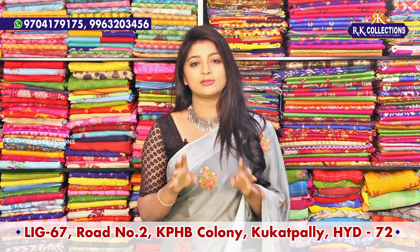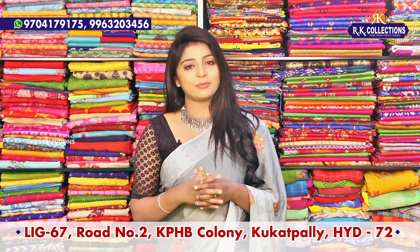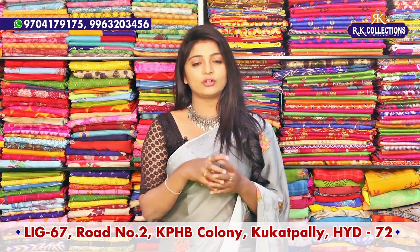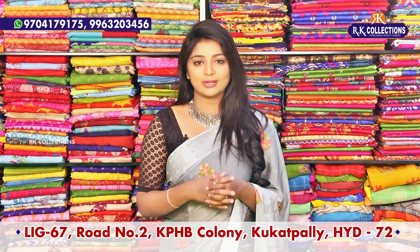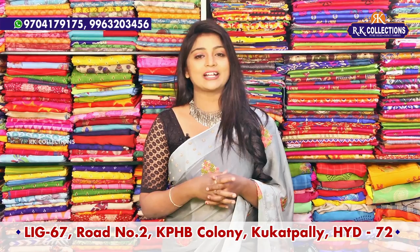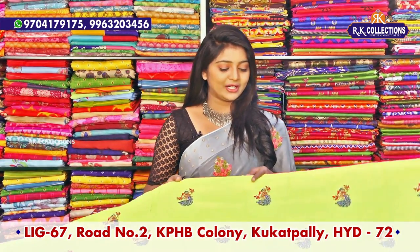I have almost four branches. One branch is the dresses branch RK Brothers, Road No. 2, KPHP, and RK Selection. Recently, I have a new branch on the main road from Victoria Memorial Metro Station. So, that's the first one from Lenin.